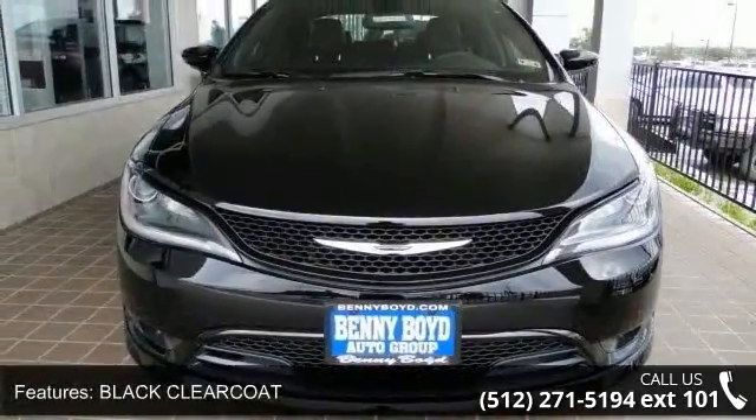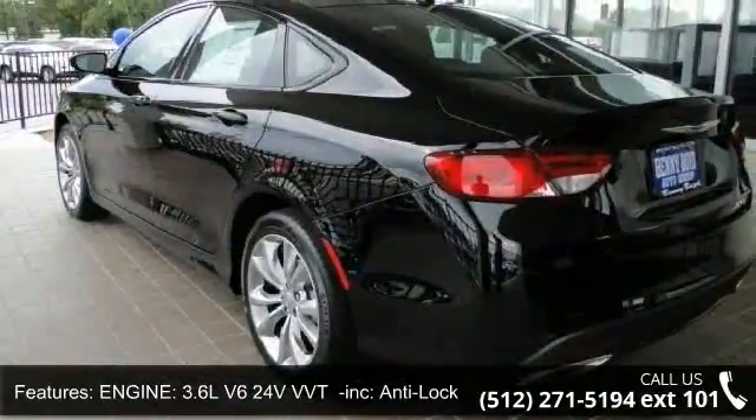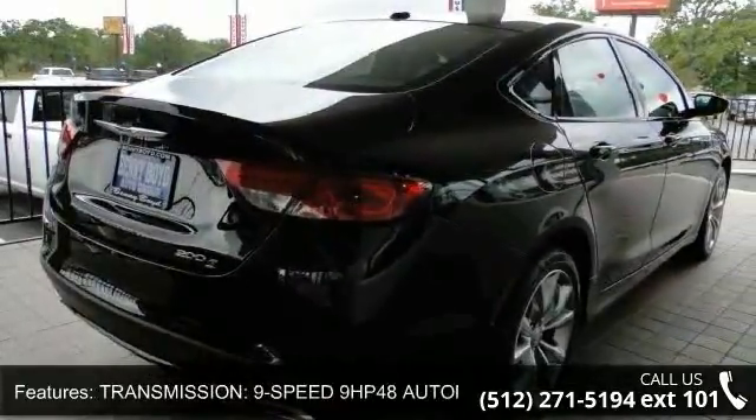Some of the top features included with this vehicle are stability control, power driver seat, power mirrors, adjustable steering wheel, fog lamps, heated mirrors, leather seats, passenger vanity mirror, and variable speed intermittent wipers.